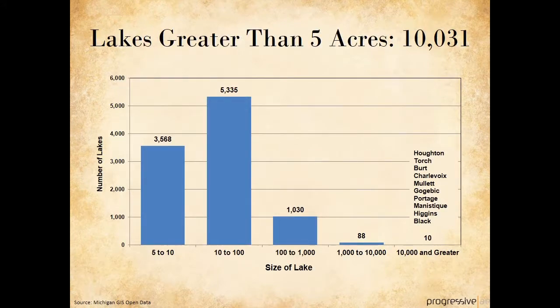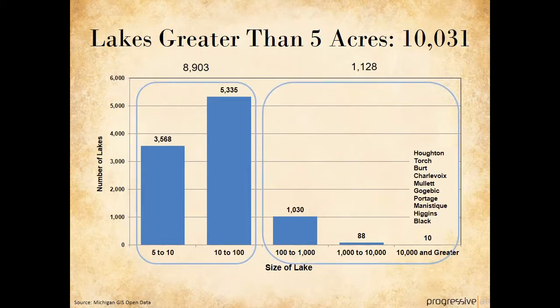But first, let's look at the big picture in Michigan. Using information from Michigan's GIS open data, there are just over 10,000 inland lakes that are 5 acres in surface area or greater. Of those, roughly 9,000 are less than 100 acres and about 1,000 are over 100 acres. Lake Lansing is the 252nd largest inland lake in Michigan, which places it in the top 3% of those 10,000 lakes by surface area.